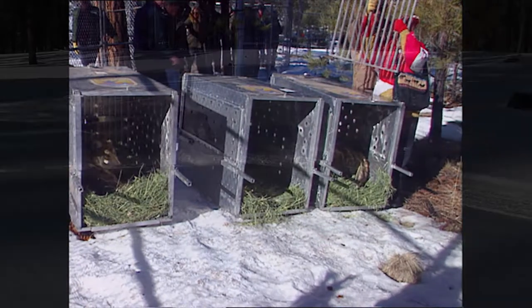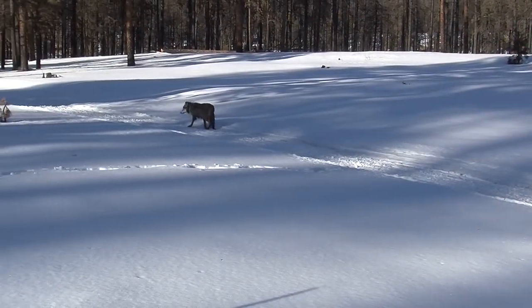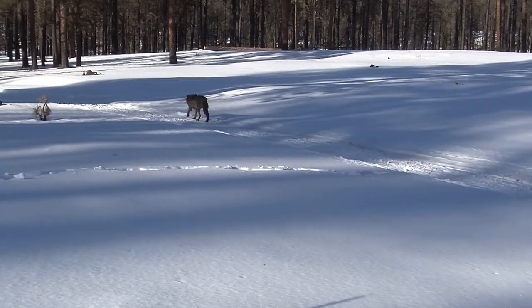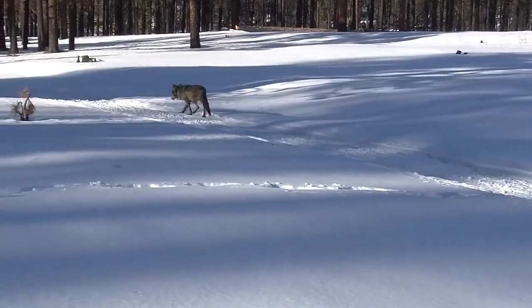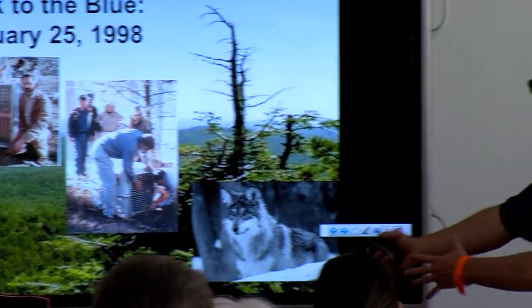They were captive wolves that had been hand-fed for so many years — they didn't have a lot of wild skills. They had a lot of nuisance behavior, and they were pretty easy to shoot at that point. Not a lot of people were in favor of wolves in the area they were released, so it was a long fight to get a population established from the captive animals.